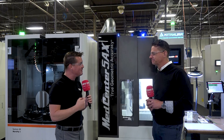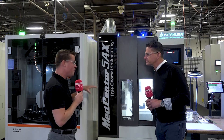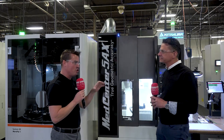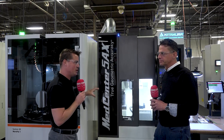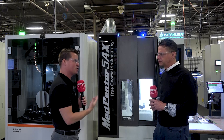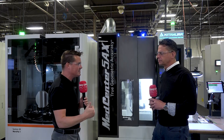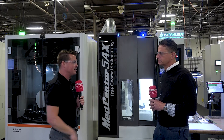Thank you so much for being a part of MTD CNC. So let's talk about how this machine is going to work for you. You had the guys at Allendale do a lot of tests to make sure this would be successful — that you'd be able to run titanium and run lights out. How has this Kitamura machine helped you create success here?